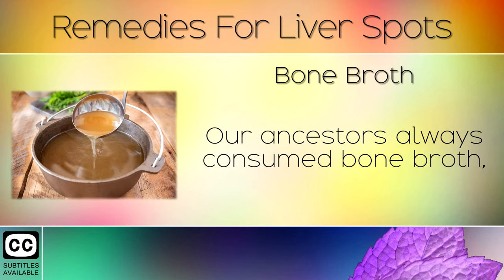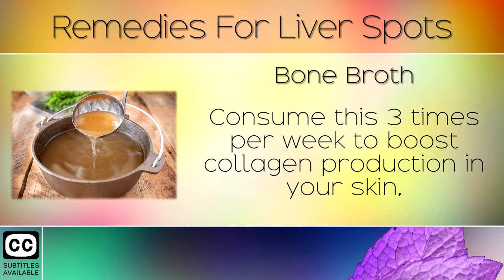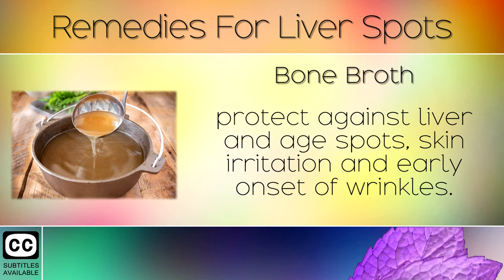Remedy 10: Bone Broth. Our ancestors always consumed bone broth which gave them stronger, healthier and more sun resistant skin. Consume this 3 times per week to boost collagen production in your skin, protect against liver and age spots, skin irritation and the early onset of wrinkles.